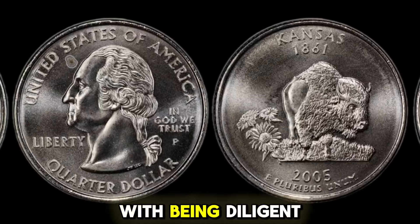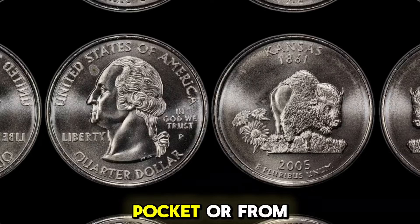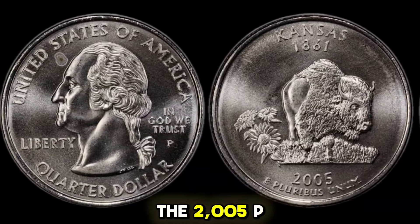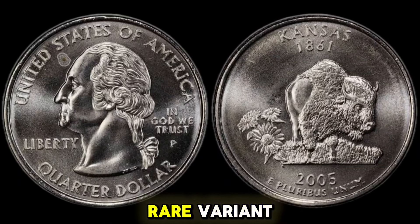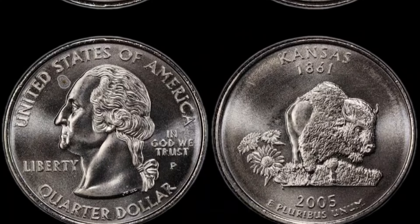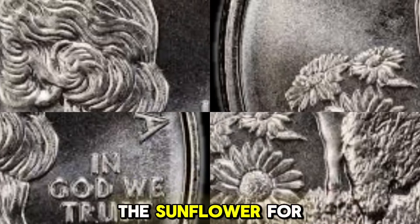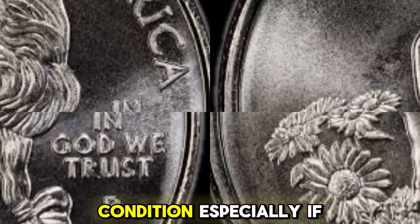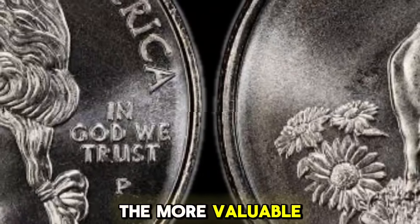When you receive coins in your pocket or from cash transactions, take a moment to check for the 2005P Kansas quarter. Look for those tiny details that could indicate a rare variant. Ensure it has the P-Mint mark on the front, which indicates it was minted in Philadelphia. Look closely at the sunflower for any signs of the extra leaf. The better the condition, especially if it's graded MS-65 or higher, the more valuable it could be.